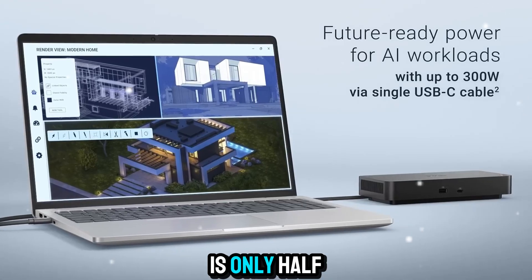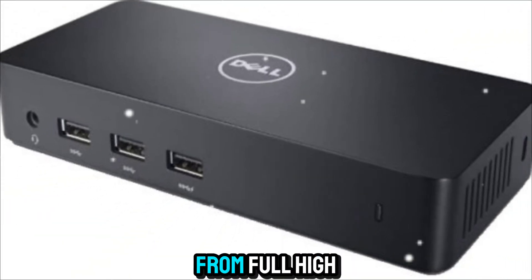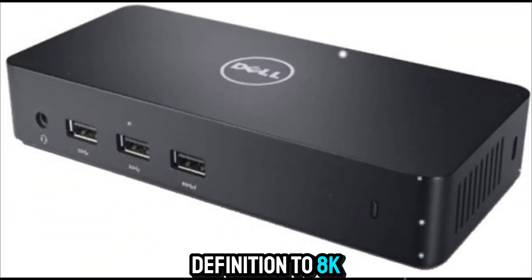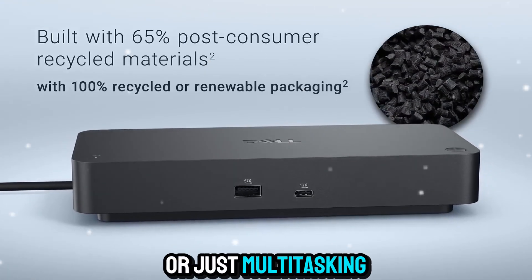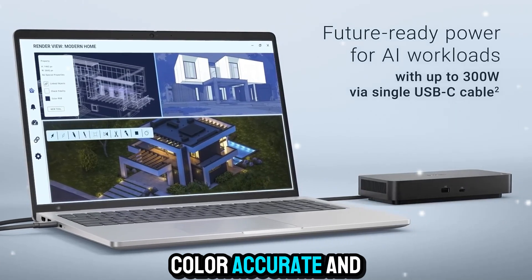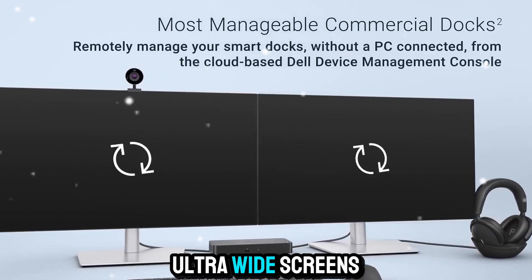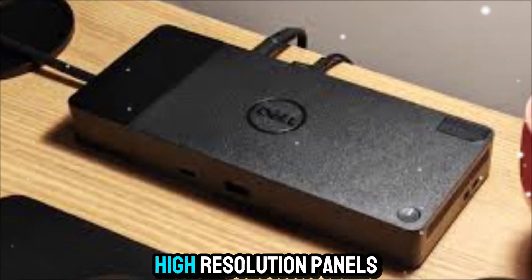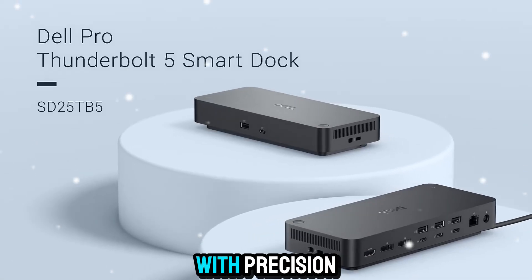But power is only half the story. This dock supports stunning video resolutions, from full high-definition to 8K ultra-clarity. Whether you're editing film, designing worlds, or just multitasking with multiple displays, the image quality remains sharp, color-accurate, and ultra-smooth. It can drive large monitors, ultra-wide screens, and even dual high-resolution panels without breaking a sweat. Every pixel shines with precision.